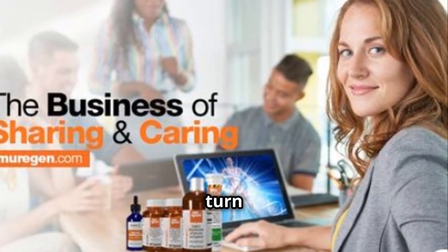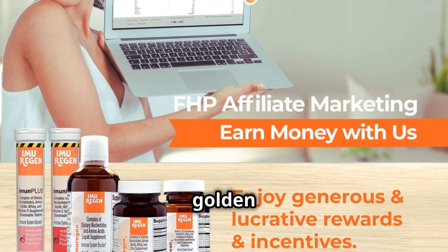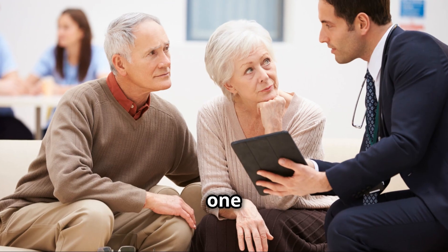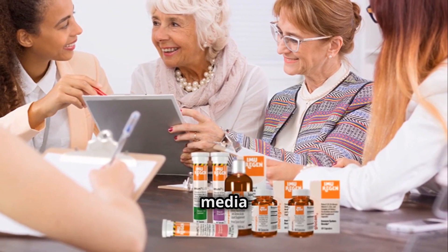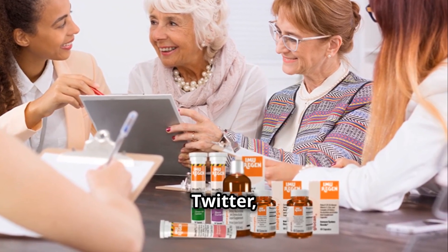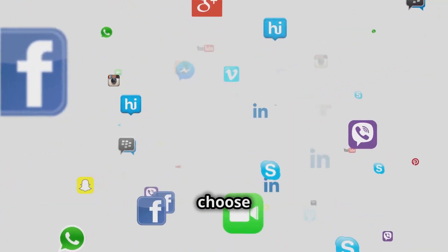Now let's talk about how you can turn your health passion into profit. The Forever Healthy Affiliate program is your golden ticket. Here's how you do it. Step one: get your affiliate link. Once you have it, promote or share it using social media tools like Facebook, TikTok, Twitter, Instagram, LinkedIn, or YouTube. You have up to 20 platforms to choose from.